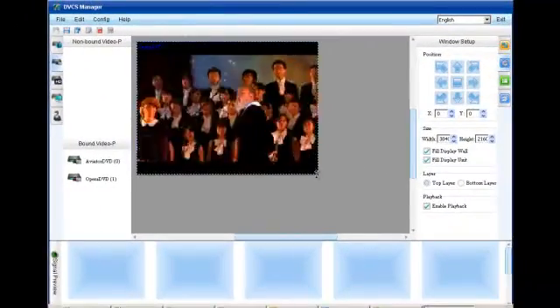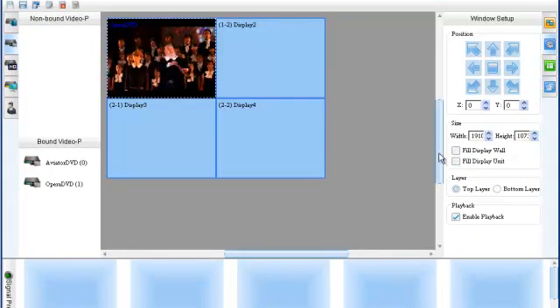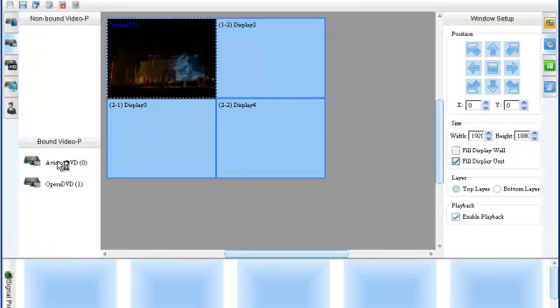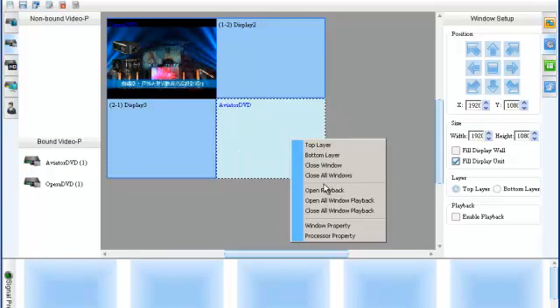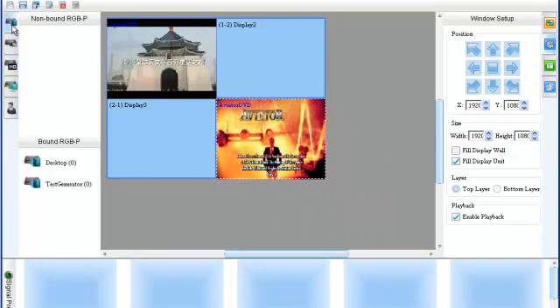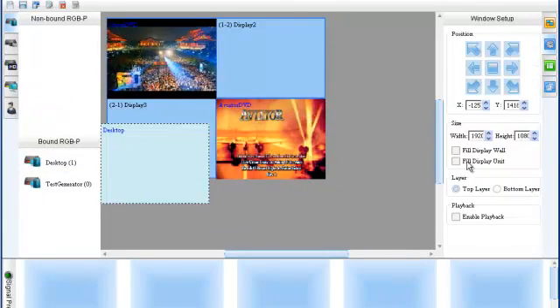Adding content to the video wall is just as simple. Simply select a video source and drag and drop it over onto the video wall. The DVCS provides for real-time playback of your video sources within the management system, so you can always double-check and make sure that the right content is playing at the right place.